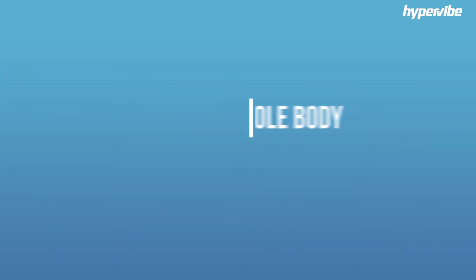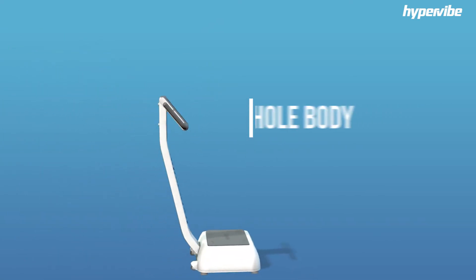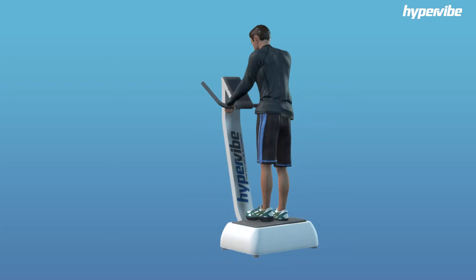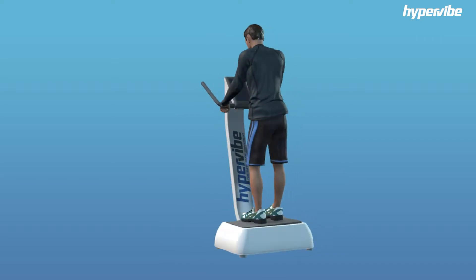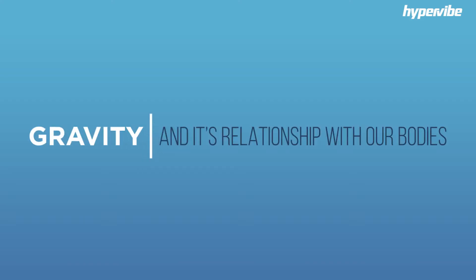To truly understand proper whole body vibration training, let's first describe what makes this groundbreaking method unique. Whole body vibration training, when done on a high acceleration platform, is a means to simulate an environment of increased gravity. In doing so, our bodies are forced to grow stronger and leaner.